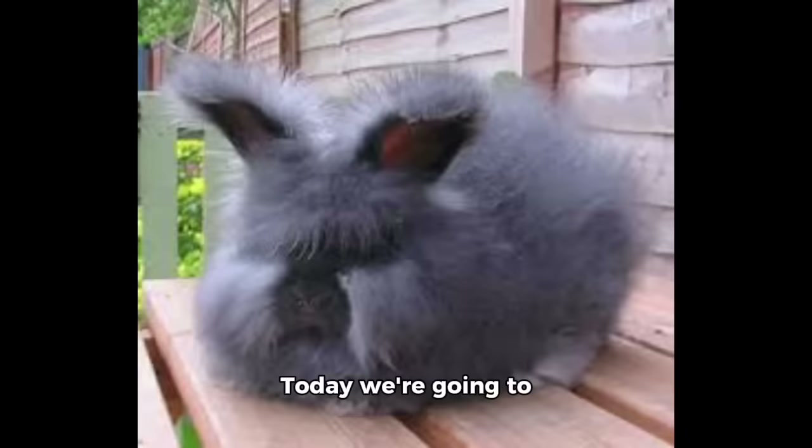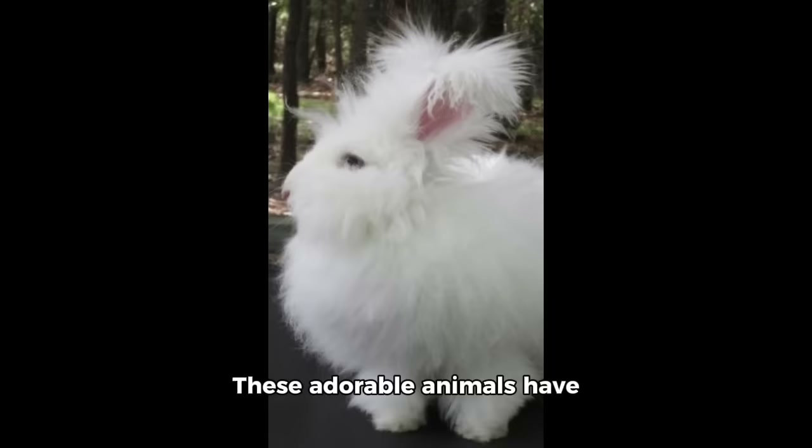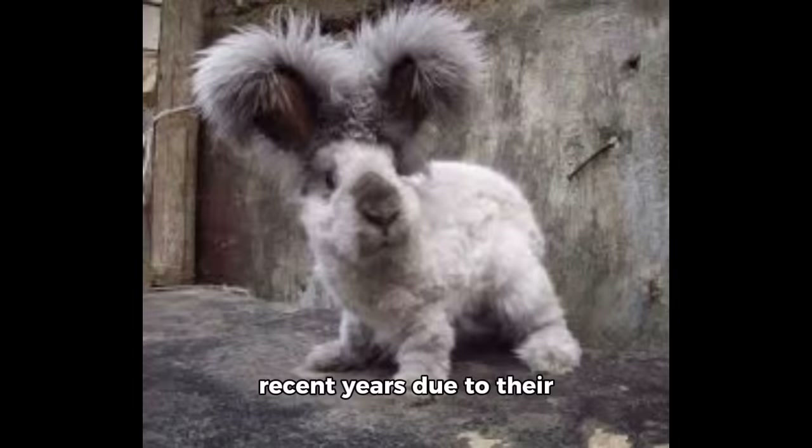Hello everyone. Today we're going to learn about some delightful and fluffy creatures called Angora rabbits. These adorable animals have gained immense popularity in recent years due to their luxurious fur and gentle nature.